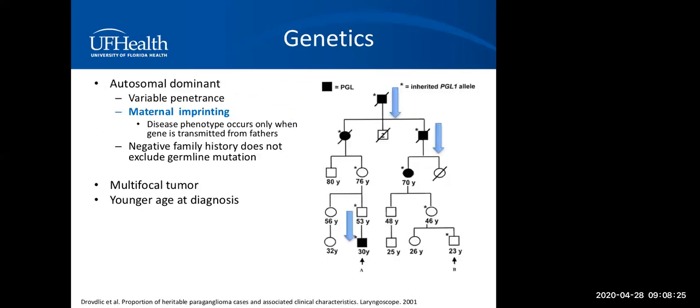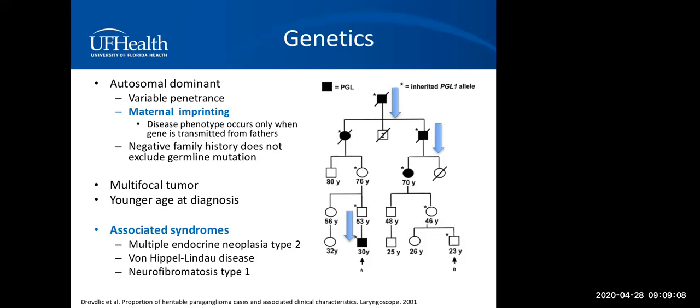The paraganglioma genetics are very interesting. They're carried in an autosomal dominant fashion with variable penetrance. Maternal imprinting is a key concept: the disease phenotype can only occur when the gene is passed from fathers, not mothers. As shown in the pedigree, when the gene is passed from mothers, they skip some generations — which is why patients sometimes don't have a clear family history. When carrying the germline mutation, patients are at risk of multiple tumors and are usually diagnosed at a younger age. Associated syndromes include MEN2, von Hippel-Lindau disease, and NF1.